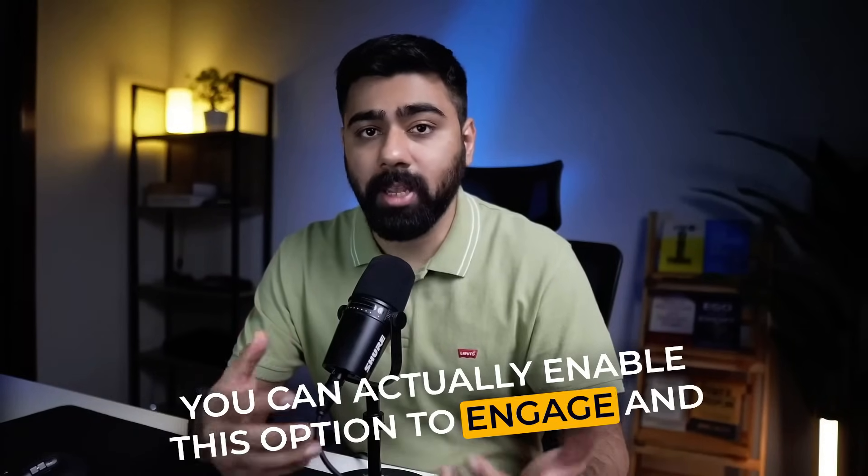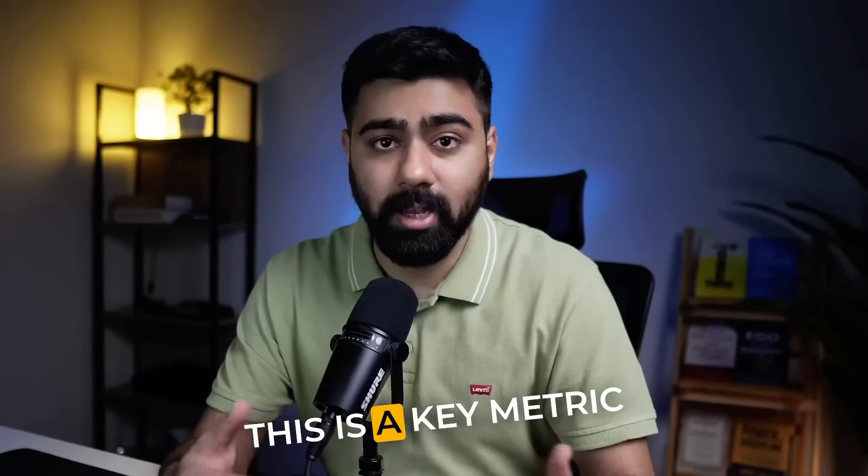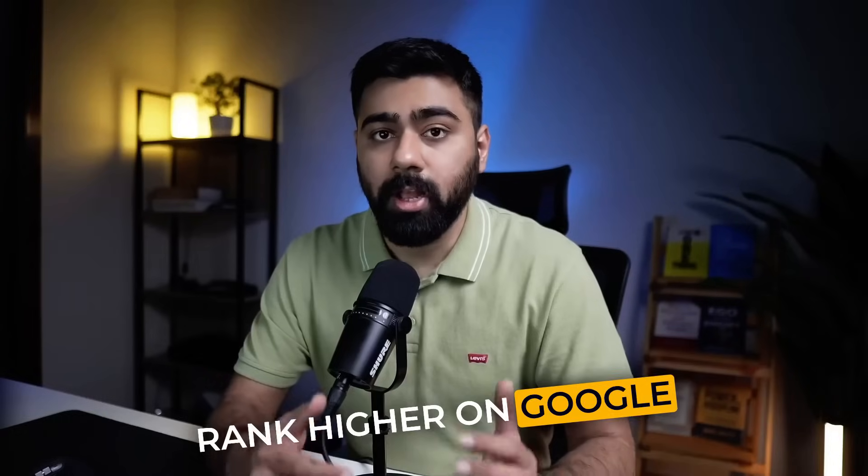Even on Google listings, responding to customer reviews in a timely manner is a key metric that Google checks. You can easily achieve that using Reviews AI and make sure that you rank higher on Google. So let's dive into my screen and I'll show you how to set this up.